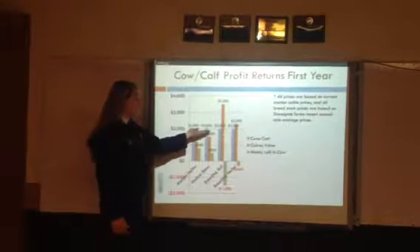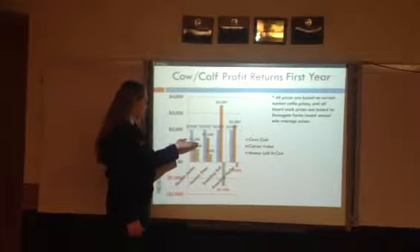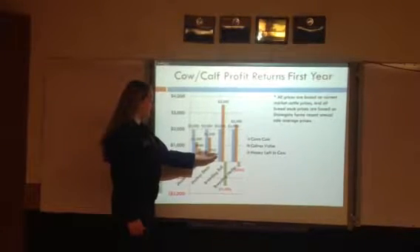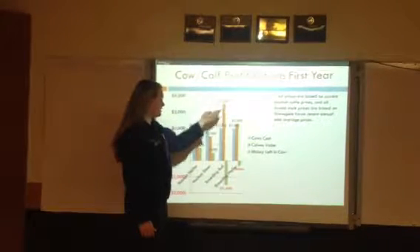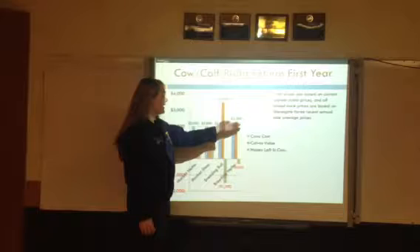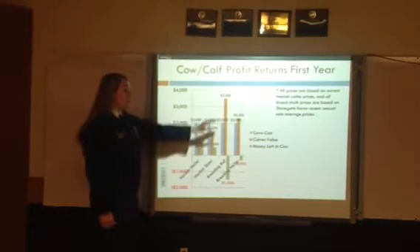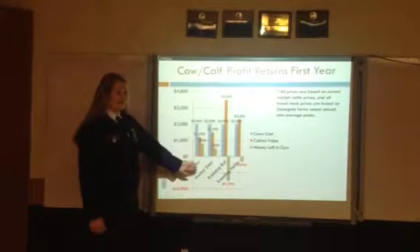Each cow will come in costing $2,000. If she has market heifers, it will bring in $1,200, leaving $800 in the cow. If she has a market steer, it will be $1,500 coming in, leaving $500 in the cow. If she has a breeding stock bull, it will be $1,500, which will leave $1,500 profit in the cow. If she has a breeding heifer, it will bring $2,300, which will leave $300 profit in the cow. This is after the first year. All prices are based on current market cattle prices and Stonegate Farms' recent annual sale average prices.